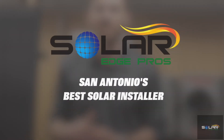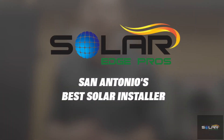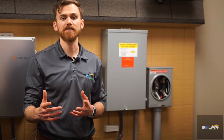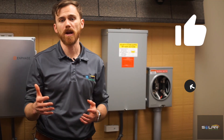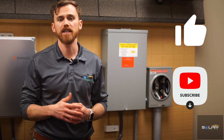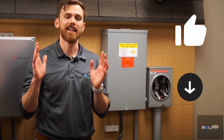Hey, it's David with SolarEdge Pro, San Antonio's best solar installer. In this video I want to talk about solar shingles. Please like this video and subscribe to our channel for the latest and greatest content on solar energy in the Texas area.